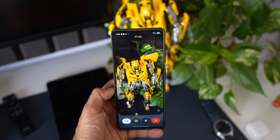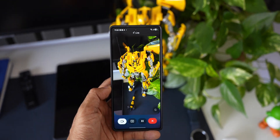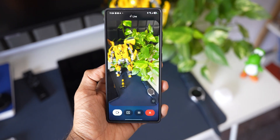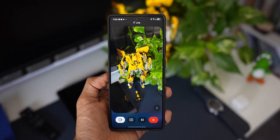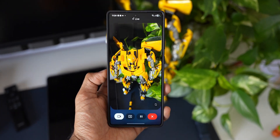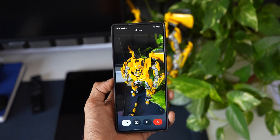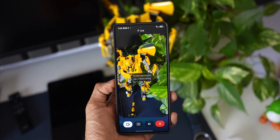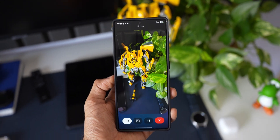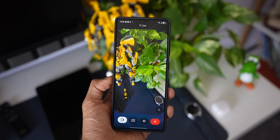Host: How much is this going to cost and what model is this? Gemini: That's the Transformers Masterpiece Movie MPM-03 Bumblebee — it's a collectible, so the price can vary. You might find it anywhere between 5,000 to 15,000 rupees depending on the condition and where you buy it. I found a few options: one on Amazon India is around 13,000 rupees, and there's one on Flipkart for a bit less, around 11,000 rupees.